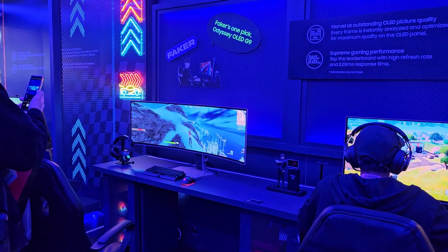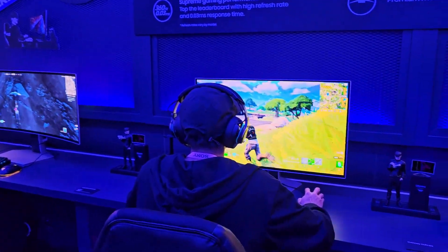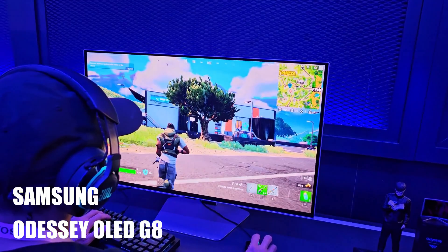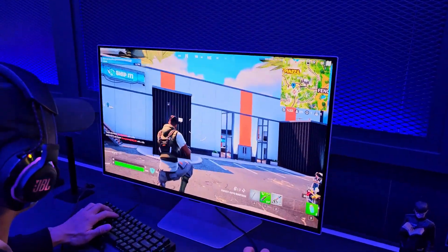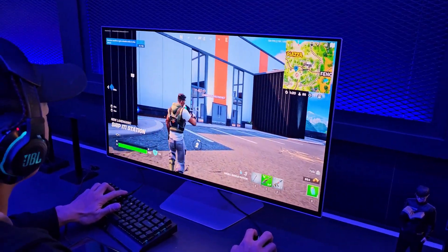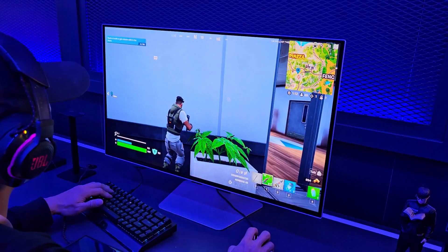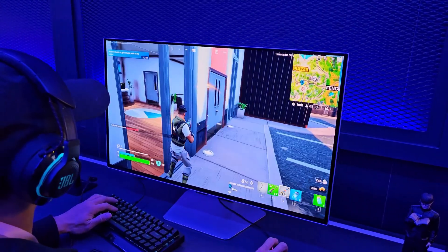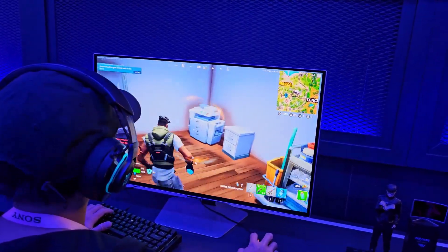The Odyssey OLED monitors are here! The 32-inch flat 4K 240Hz OLED monitor from Samsung is here and it's looking gorgeous. From what I've heard, this monitor has a matte finish display, but seeing it in person it looks beautiful.